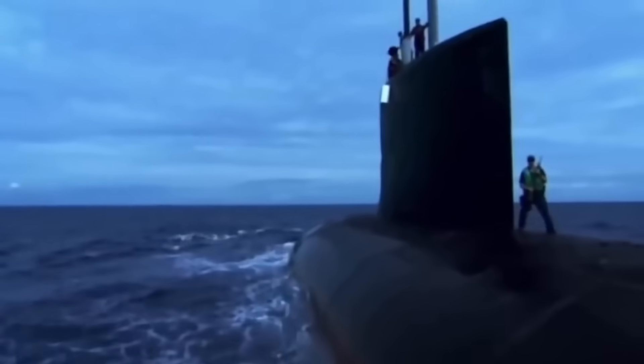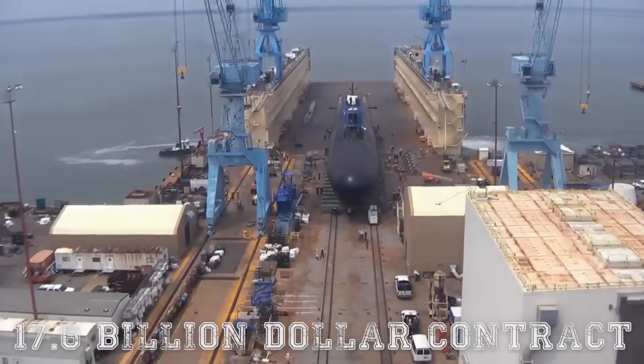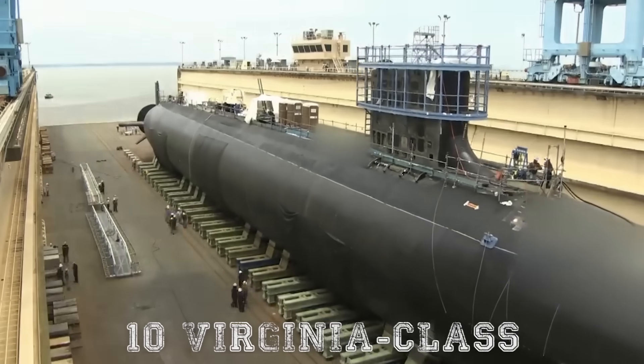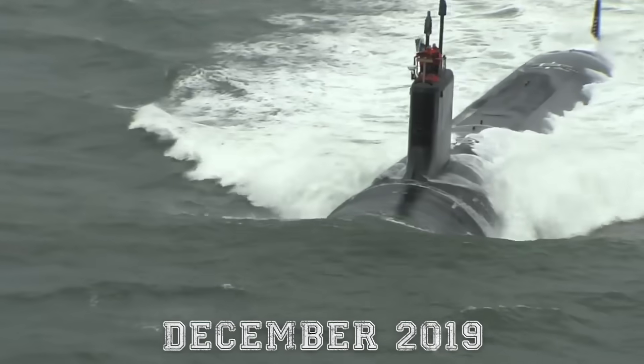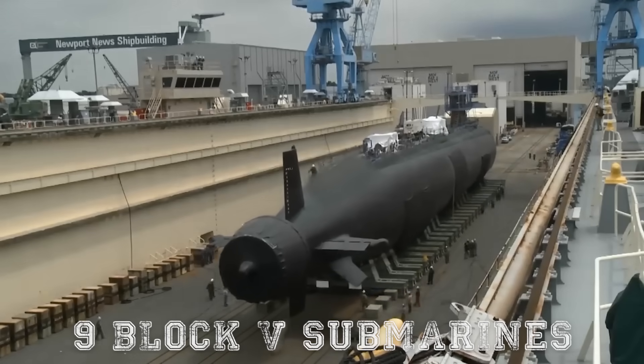The Navy employed block contracts to facilitate cost control and efficiency, purchasing submarines in groups to benefit from economies of scale. By 2014, the Navy had signed a $17.6 billion contract to construct 10 more Virginia class submarines, and in December 2019, another $22 billion contract was awarded to build nine Block 5 submarines.